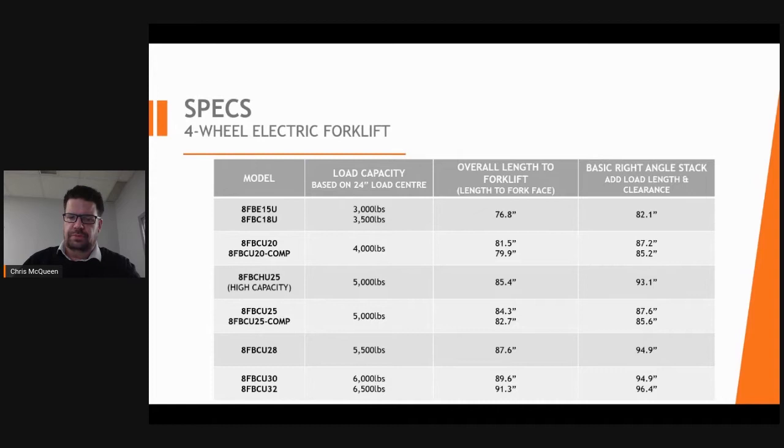The 8FBCU25-COMP offers a lifting capacity of 5,000 pounds but with a two-inch shorter chassis length, giving a tighter turning radius where needed. The 8FBCU32 allows for 500 pounds more capacity than the 6,000-pound forklift and adds only one and a half inches of overall length. With the integral side shift option, it offers very similar capacity to an 8,000-pound forklift with hang-on side shifting, but with much more maneuverability.